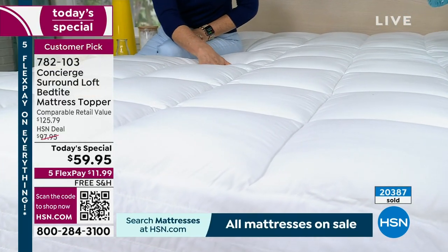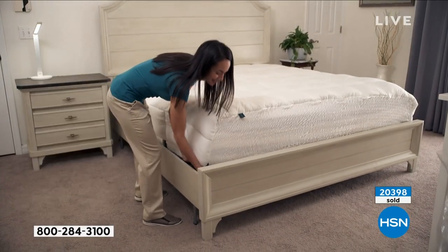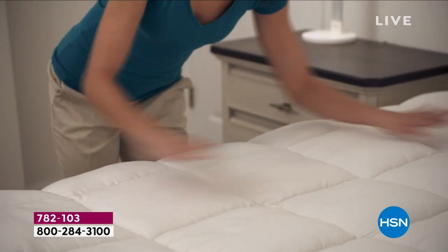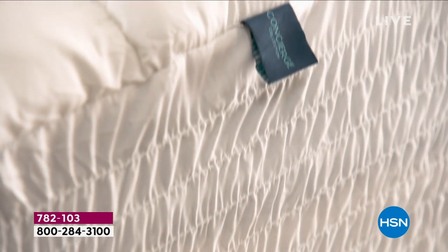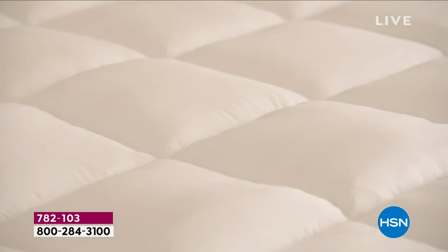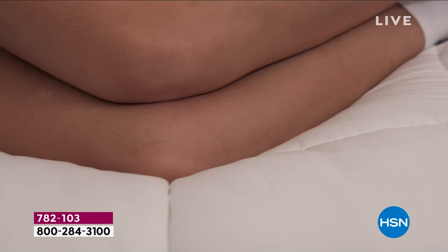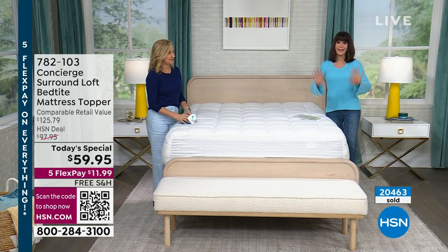So everyone understands what's happening today: we took our all-time favorite topper that you love — know of no other in the industry with that surround loft on the sides, that amazing bed tight that is all elasticized so it stays in place. And we brought it to you in every size — Twin to Twin XL, Full, Queen, King, and Cal King — at the exact same price of only $59.95 with FlexPay. That's $11.99 on any credit card, debit card, PayPal, or Apple Pay. There is no interest on FlexPay.